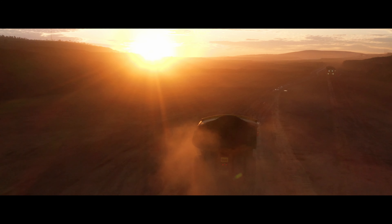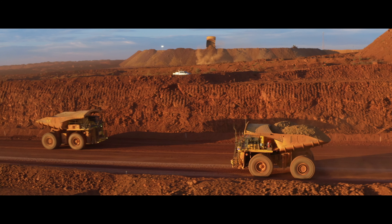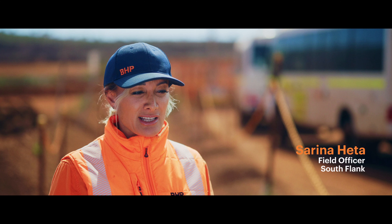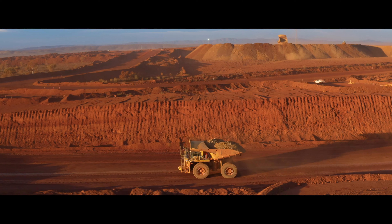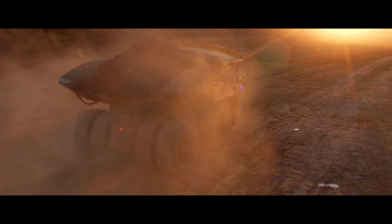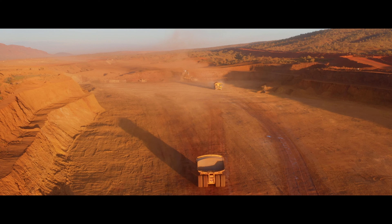Autonomous haulage is really predictable; the trucks are really consistent. All EMVs — equipped manual vehicles — have a safety envelope around their vehicle. It's amazing how you can just drive around with trucks going past you with no drivers, and I actually feel a lot safer. I spend a lot of time with the autonomy production supervisors as well as the field officers.